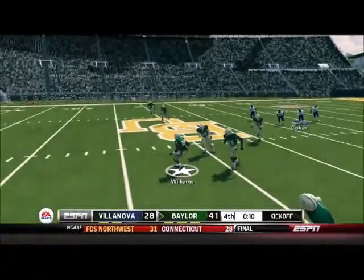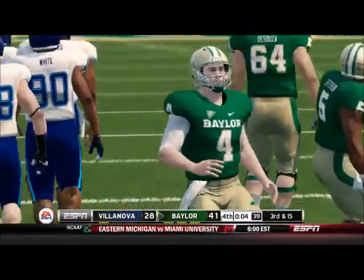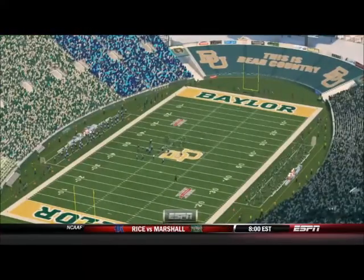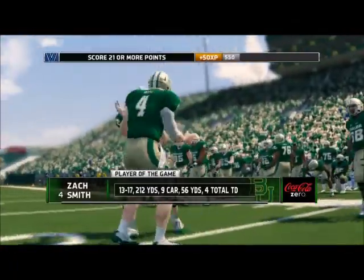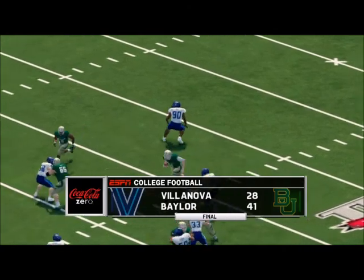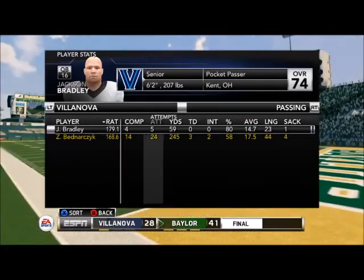Nothing to do but go onside — Baylor picks it up, and that will be the game with victory formation. A 13-point loss for Villanova at Baylor. Not too bad. The turnovers could have changed the game drastically — could have been a lot closer. Zach Smith and the missed tackles on him just made it difficult for this team to do what they wanted to do against Baylor.